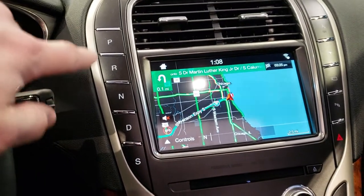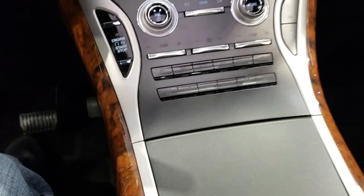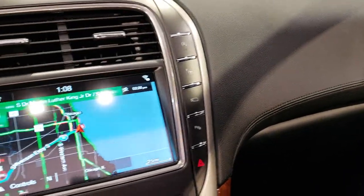Kind of an interesting shifting system right there. And you've got your climate controls down here — heated and cooled seats. Looks like it has perpendicular and parallel park assist, the 360 camera, and the start-stop technology.